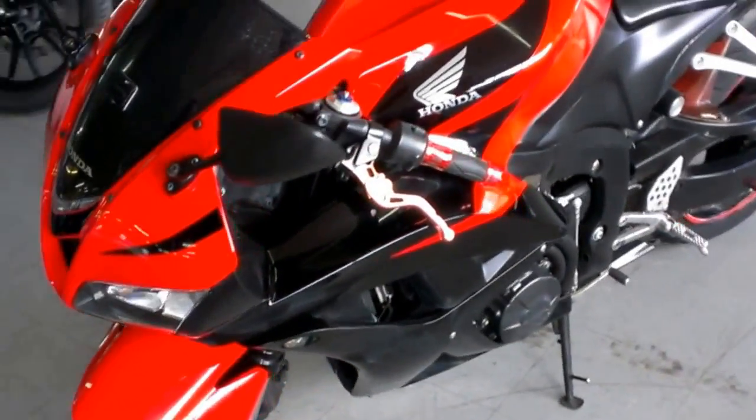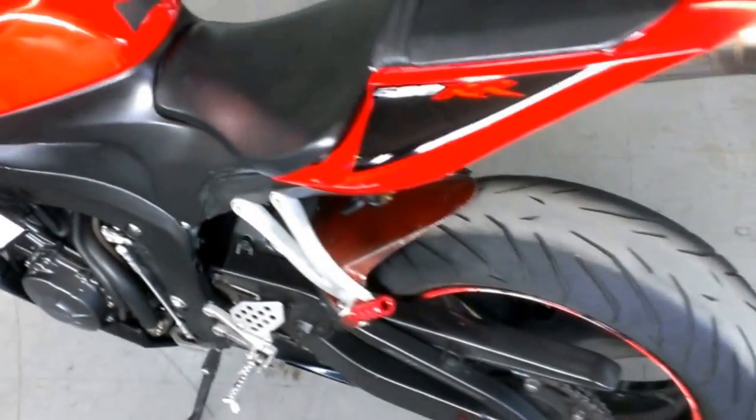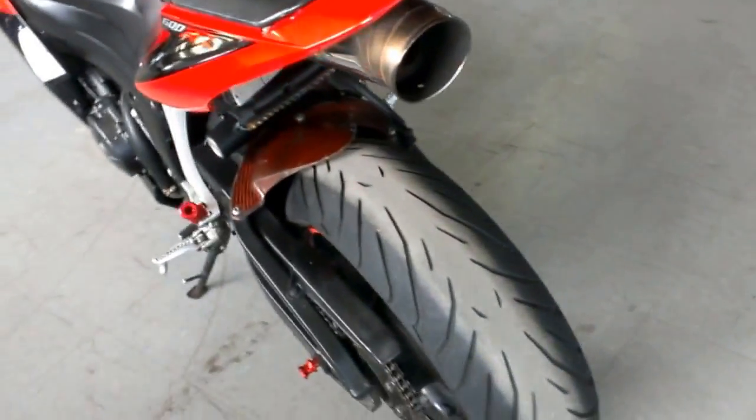This is a very sharp RR. Runs strong, needs nothing and is ready for the streets. All the fluids have been changed. This bike has been inspected and includes a six-month warranty.